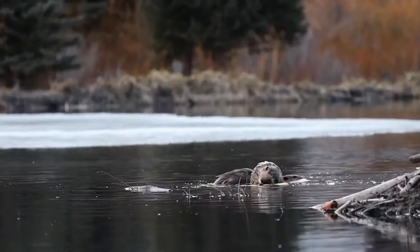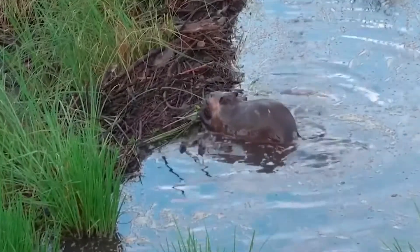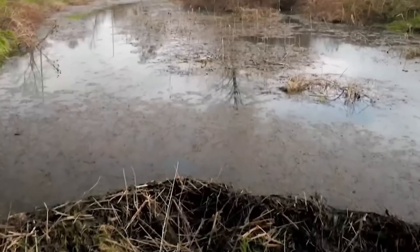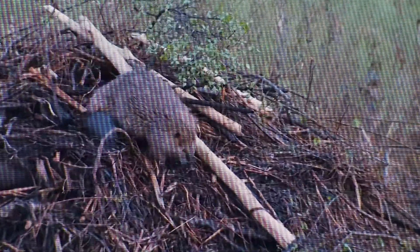This is where their amazing dams come into play, blocking water flow and creating a safe haven for beavers. Beavers also construct impressive lodges from branches and sticks. These lodges can only be accessed from underwater entrances, which keep predators out, making the beaver's nest a secure place for sleeping and raising their young.